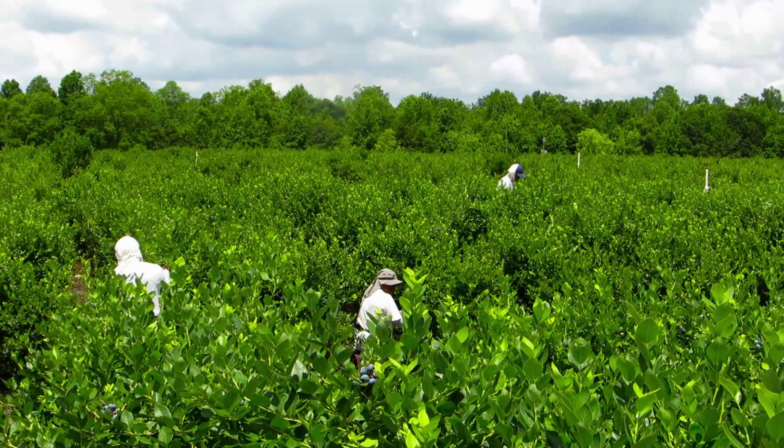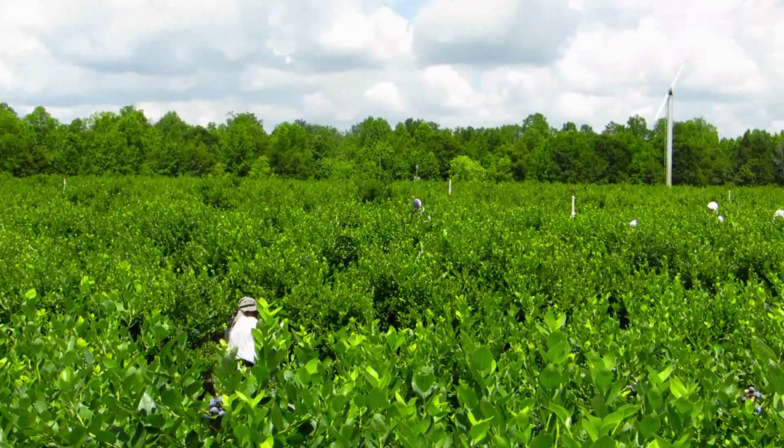We have confidence in our wind machines to give us four to five degrees of an increase in ambient temperature when there's an inversion layer and the wind is low.